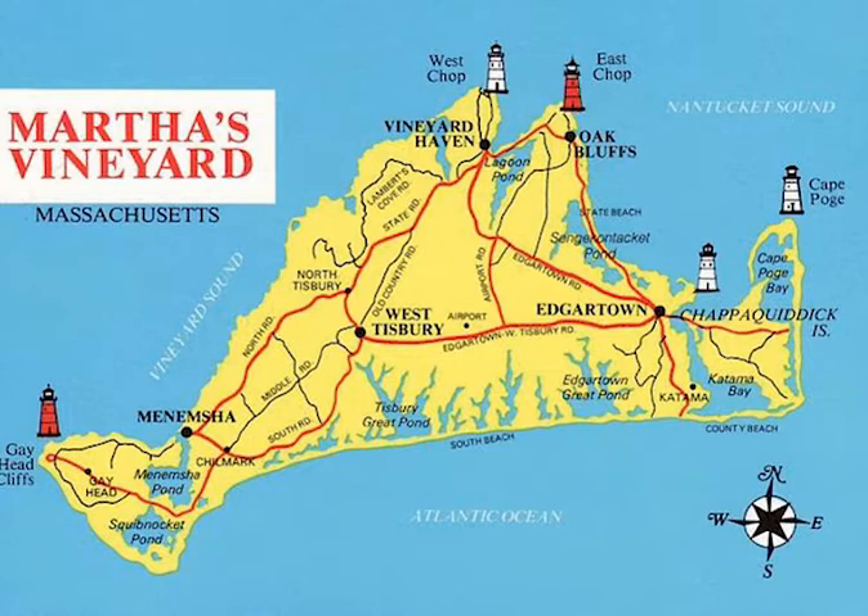Hello my friends. This is a map of Martha's Vineyard. Martha's Vineyard is divided into six towns. Each town is governed by a select board elected by town voters, along with annual and periodic town meetings. Each town is also a member of the Martha's Vineyard Commission, which regulates island-wide building, environmental, and aesthetic concerns.